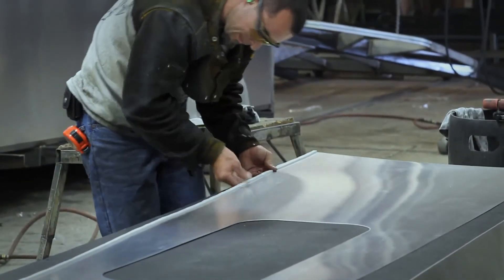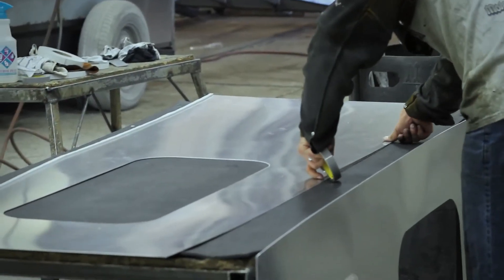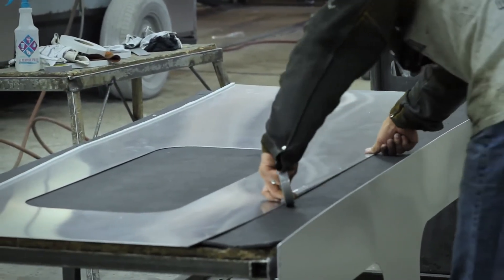Another issue with dissimilar materials is that when they touch, they tend to corrode. The way that we've addressed this is by using VHB tape — Very High Bond tape — which is an acrylic adhesive in tape form. That's what we use to attach the aluminum skins to the steel structure.